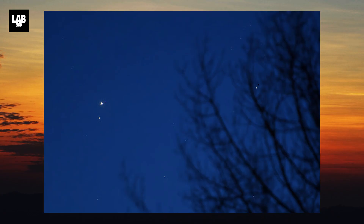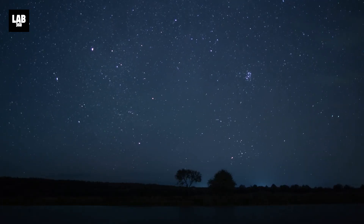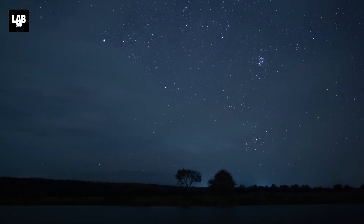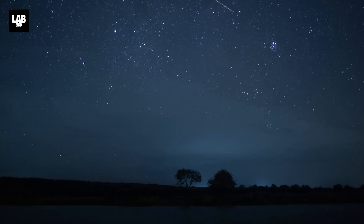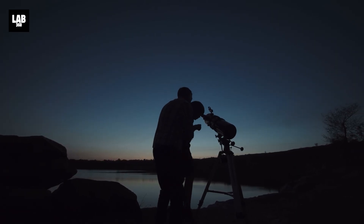Even if you're in a city with light pollution, Jupiter's brightness makes it easy to spot — you'll almost certainly see it before anything else but the Moon. Jupiter rises at sunset and doesn't set until sunrise, so virtually the entire night of January 10th is a great time to look.